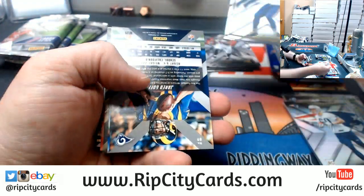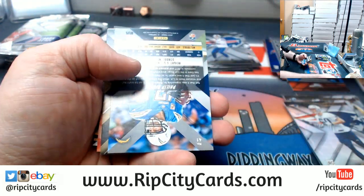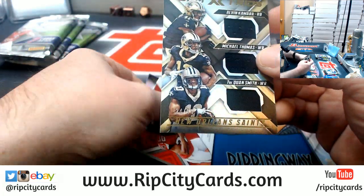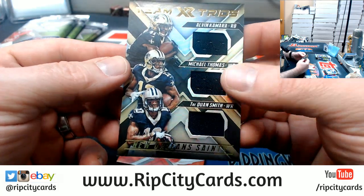McCarron and Norman, got a Goff to $2.99, got a Phillip Rivers to $1.99, Triple Relic Rookie for the Saints to $2.99 — Kamara, Thomas, and Triquan Smith.